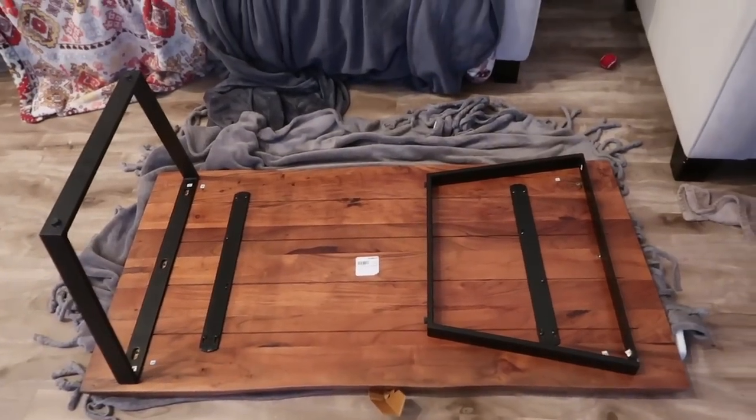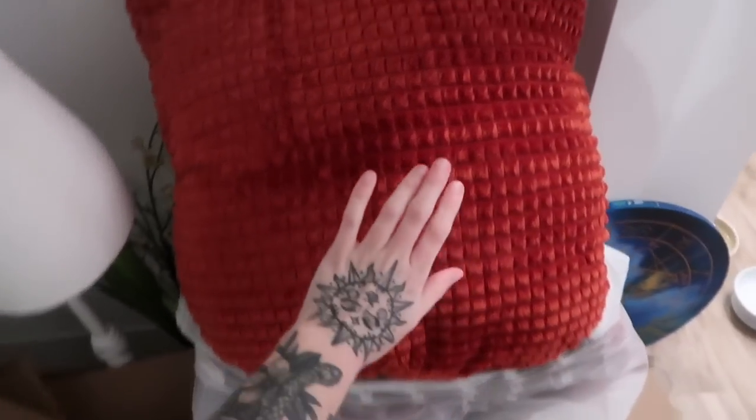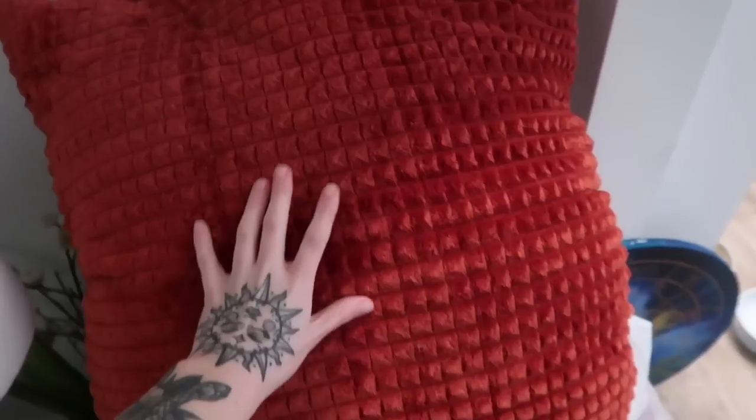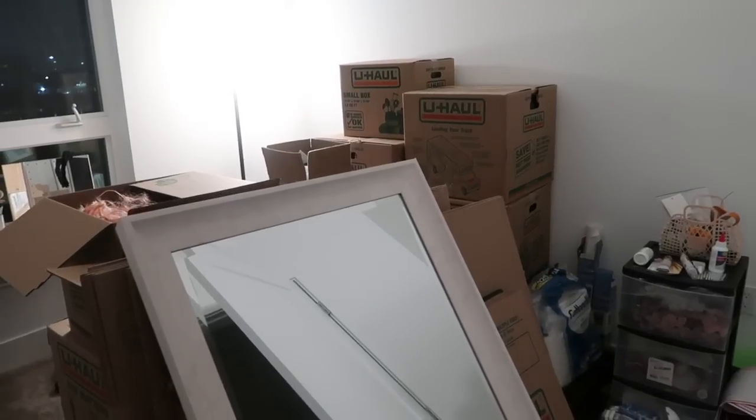We stopped at a new store called At Home — I've literally never heard of it before but apparently they're everywhere and everyone knows about them. We got a coffee table and two pillows. We were supposed to get bar stools but they were out of stock. Here's our new coffee table, and here's Mrs. May — she's so excited for her new house! These are the pillows we got, about $39 for both. They're honestly huge — look at my hand next to this pillow. It's not red, it's more of a rust color.